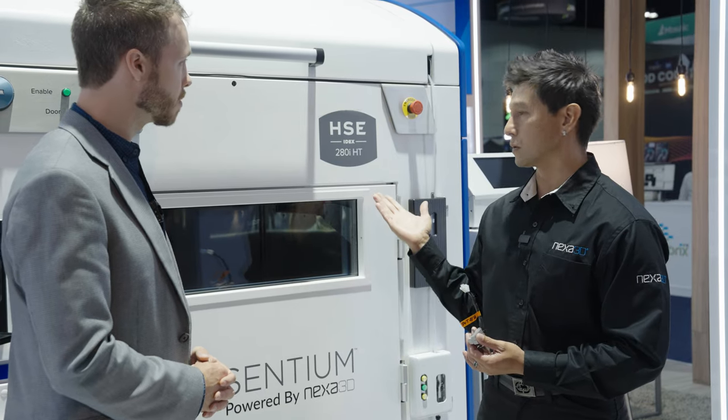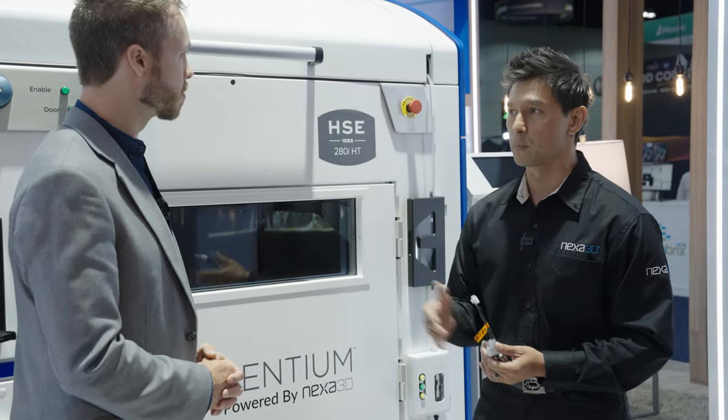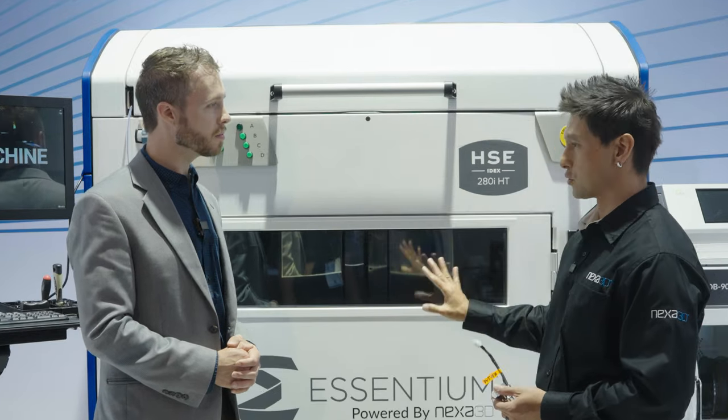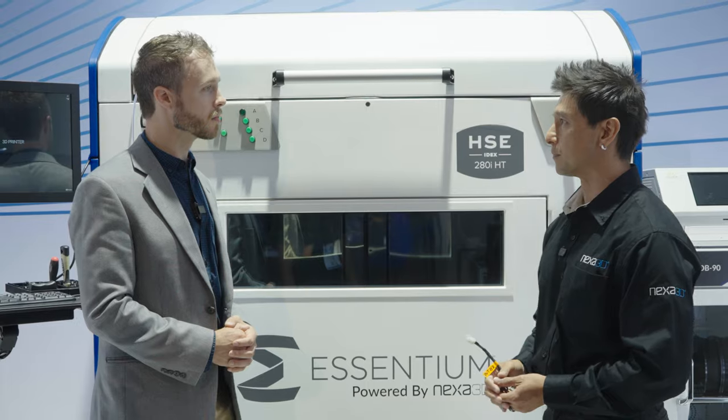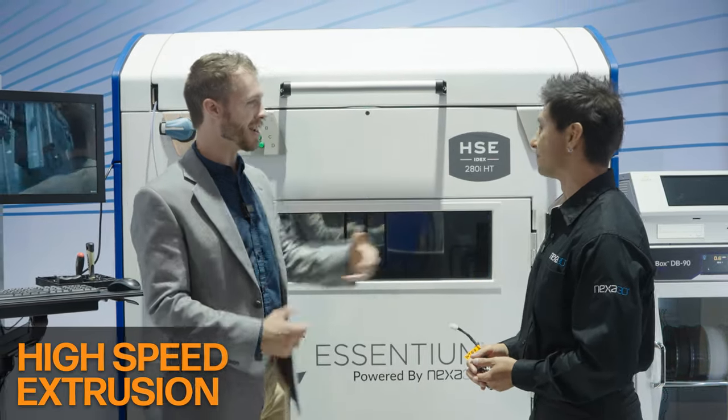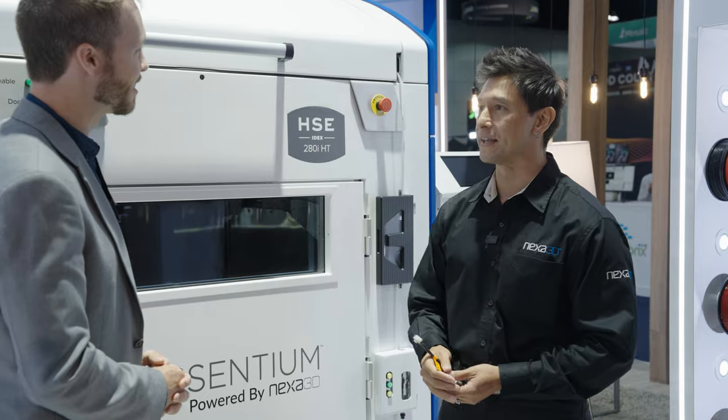High speed, so high temp — we can do more engineering-grade materials like PEEK and all-temp. And a controlled heated build volume environment. HSE is high speed extrusion at HT high temperature, and the 'I' is for the independent heads.